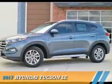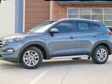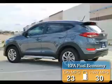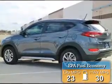Presenting the 2017 Hyundai Tucson. It's powered by front-wheel drive, a two-liter four-cylinder engine, and an automatic transmission. Great fuel efficiency saves you money by requiring fewer trips to the gas station.